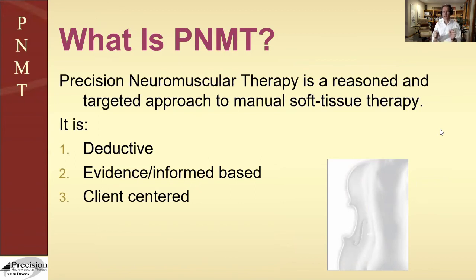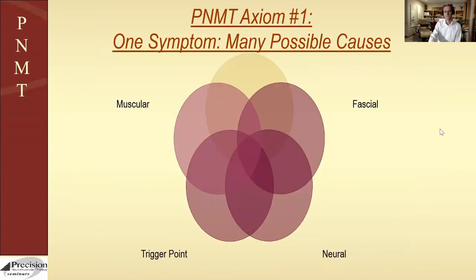Evidence-informed also means that someone like myself who's been practicing for four decades — having seen a ton of people every week — if I tell you I've seen 50 people with a frozen shoulder and in the majority of cases this is a reasonable approach, there may be no research to back that up but that clinical experience is also valid. All formal research comes from some informal beginnings. Client-centered means the client should feel that everything you do is targeted just for them.